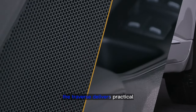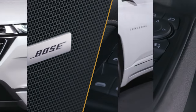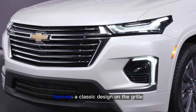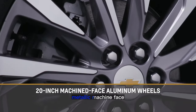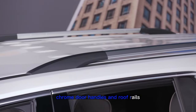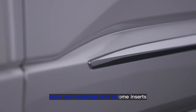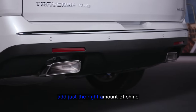The Traverse delivers practical as well as luxurious amenities and robust style. The Premier trim shown here features a classic design on the grille with Chevy bow tie and robust 20-inch metallic machine-faced aluminum wheels, chrome door handles and roof rails, body color moldings with chrome inserts, and dual outlet exhaust with bright tips add just the right amount of shine.